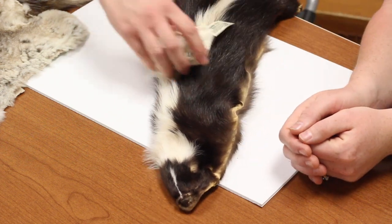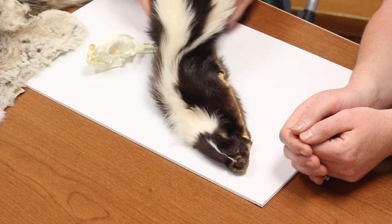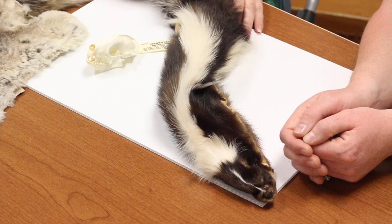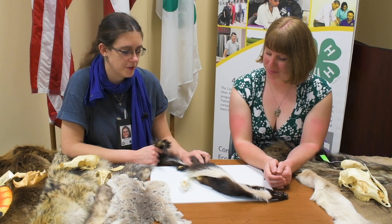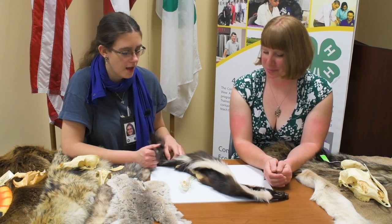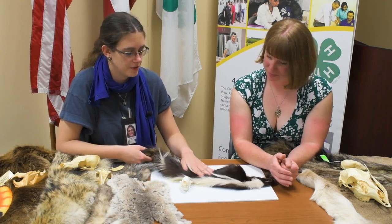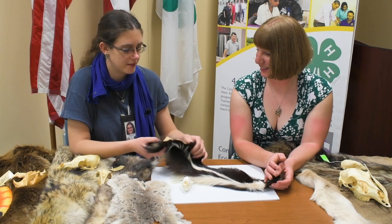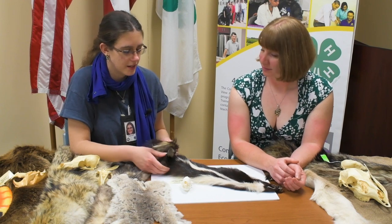What do you think this guy is? The white stripe on black means you should probably step away. So it's the striped skunk. We also have a spotted skunk skull in the back — it's a lot smaller. A lot of students are afraid to touch this one, but the skunk spray glands are not part of the pelt, so it's perfectly fine to touch.